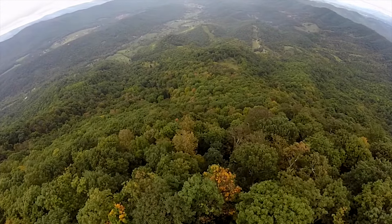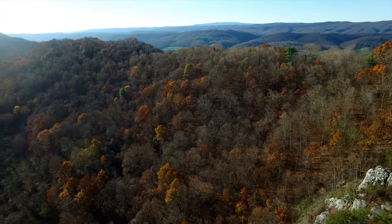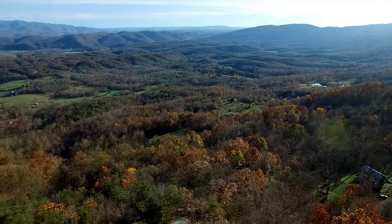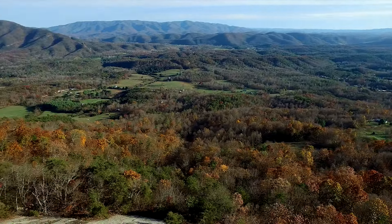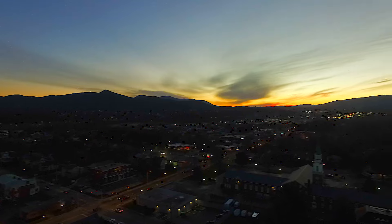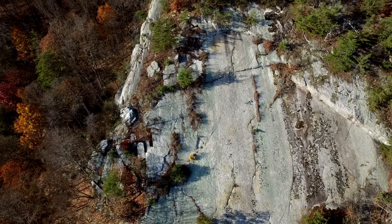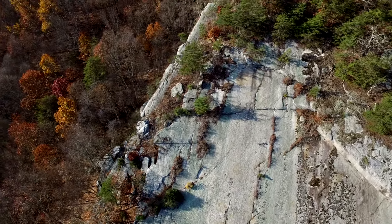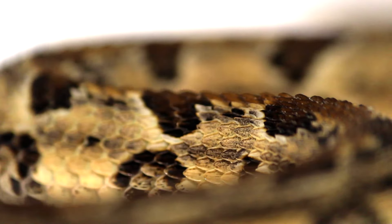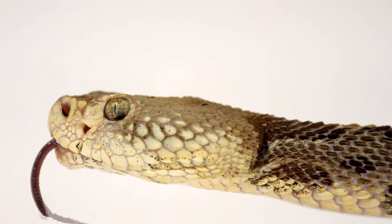Deep in the heart of the Eastern Woodlands resides somewhat of an enigma. Everyone's heard of it, some people have seen it, and no one completely understands it. While you sit on a couch watching TV, it sits peacefully on a rock, soaking up the day's last rays of sun. The timber rattlesnake, like all other snakes, is an extremely misunderstood creature. The knowledge we have of this snake goes mostly unnoticed by the public, tucked away in scientific literature.